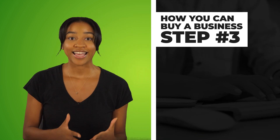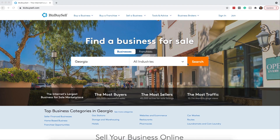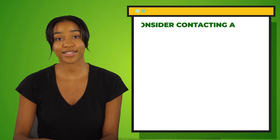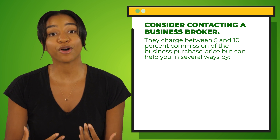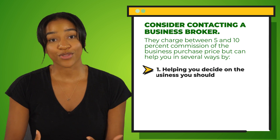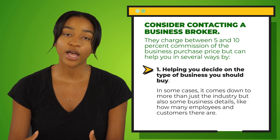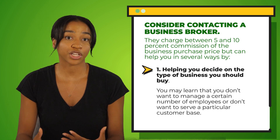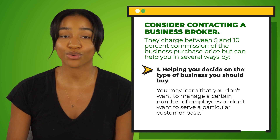Once you know the type of business you want to buy, it is time to do your research, which is step three. You can look at sites like Biz Buy Sell and search for businesses for sale by location, price, industry, and much more. If you need more help finding the right business to buy, consider contacting a business broker. They charge between 5% and 10% commission of the business purchase price, but can help you decide on the type of business you should buy — including details like how many employees or how many customers there are. You may learn that you don't want to manage a certain number of employees or don't want to serve a particular customer base.